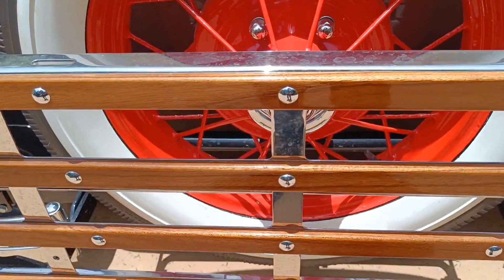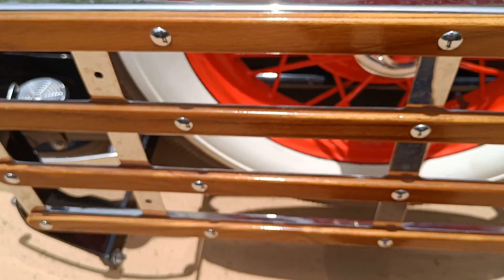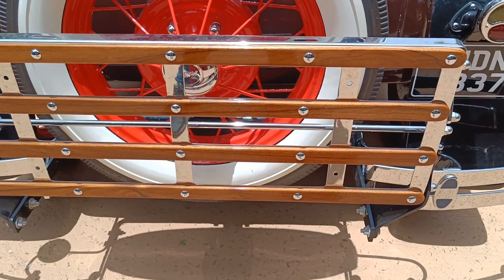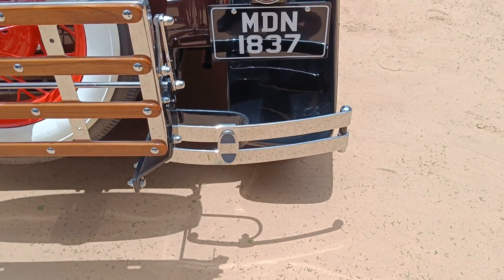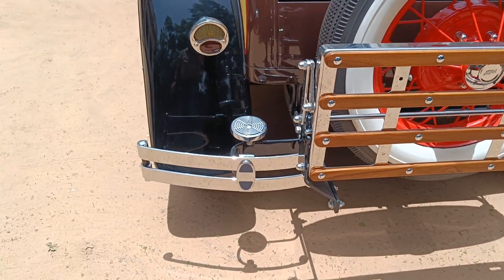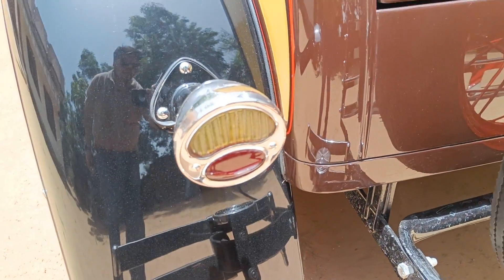Now let's talk about the rear profile. Here you can see a step, a spare wheel, and a rear protector — you can see the rear guard. And here you can see the tail lights. It's a beautiful-looking car from the back side as well.